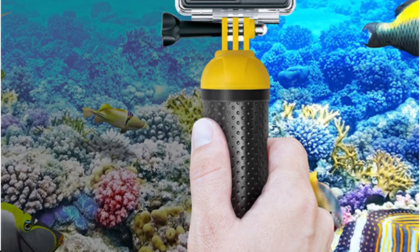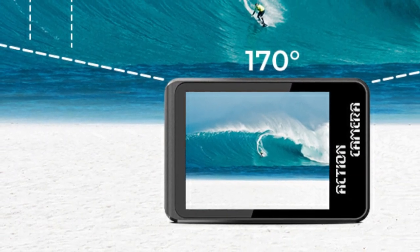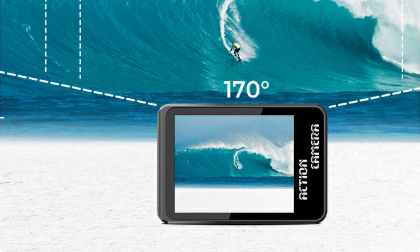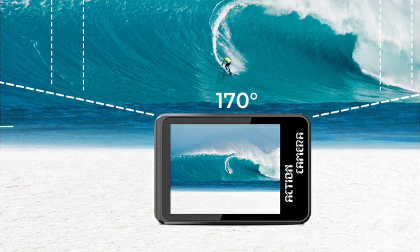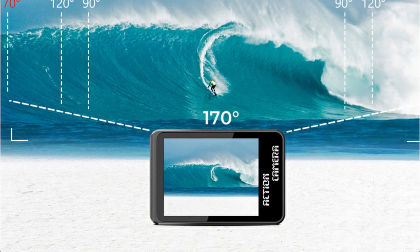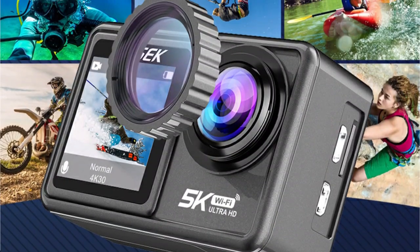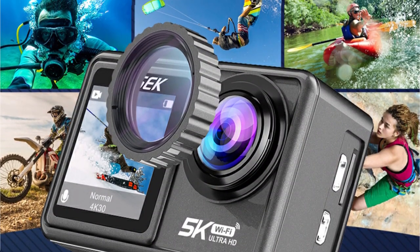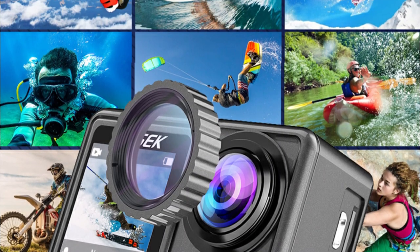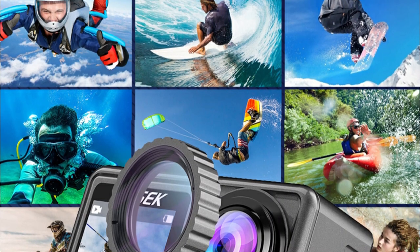The camera's lens system is a true work of art, sporting a removable six-lens design that offers flexibility to adapt to various shooting scenarios. Adventure often takes us to challenging environments, and this camera rises to the occasion. With its high-precision waterproof protection ring, it can be submerged up to an impressive 40 meters, making it the ideal companion for underwater exploration and water sports. The corrosion-resistant design guarantees durability, allowing you to push the boundaries of your adventures without worry.